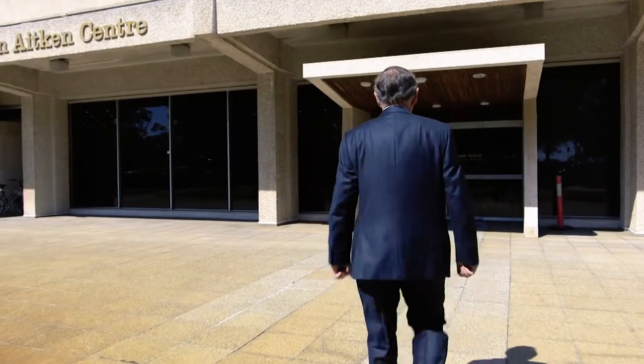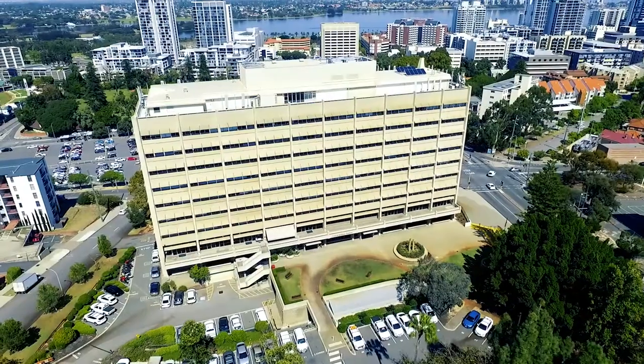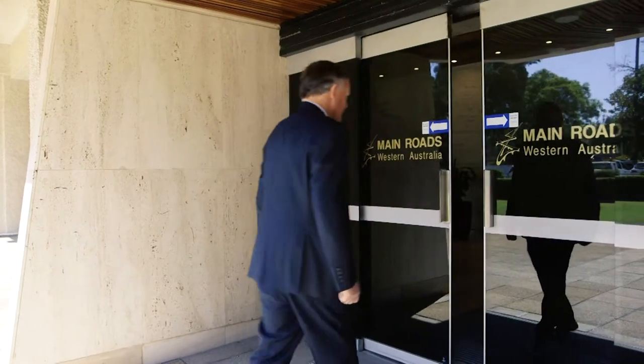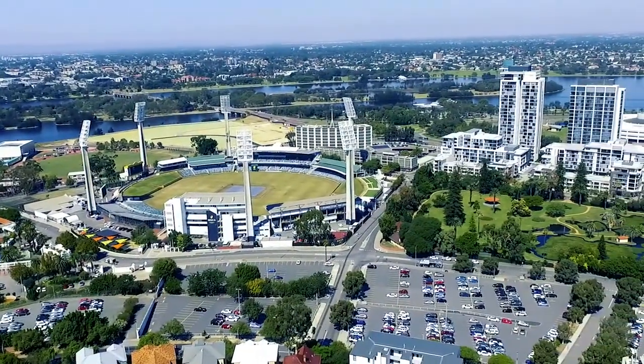I've been with Main Roads for 40 years of its 90 year existence. I've been out there in the rural environment building and maintaining roads, and now I'm working with the overall 18,800 kilometre network around the state, trying to optimise the value of the spend — our $500 million spend each year.